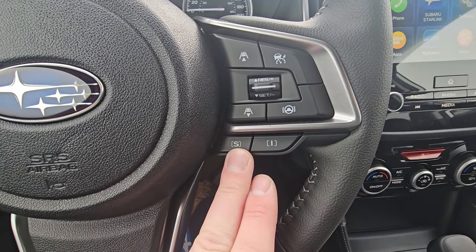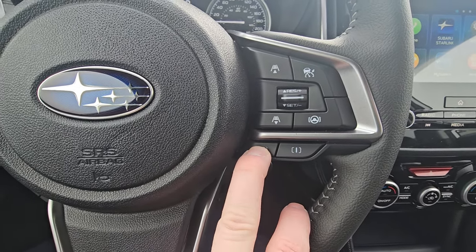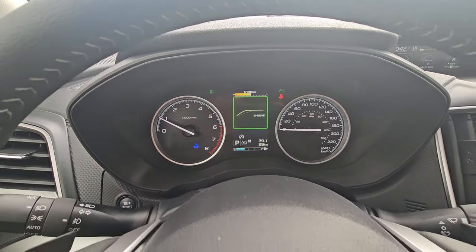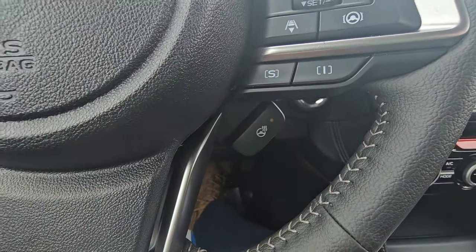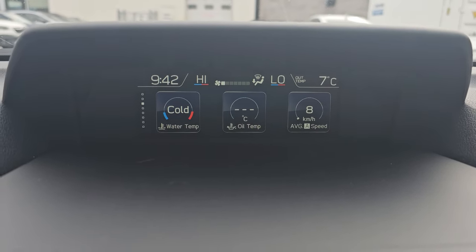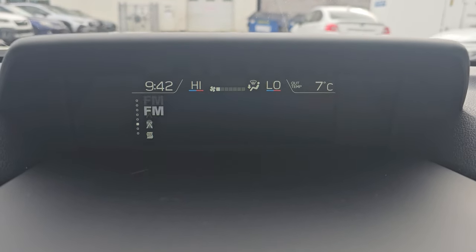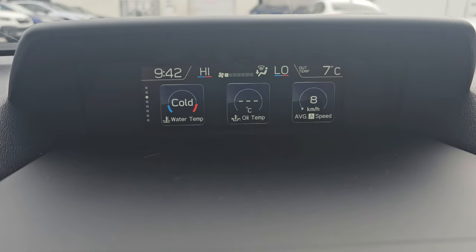We have Sport and Intelligent drive modes. Intelligent is what it defaults to for everyday driving; Sport is a little more aggressive — you'll go faster sooner for more spirited driving. Below that, we have our heated steering wheel — a faint orange light means it is on. There's a small information screen that we can cycle through with the info button on the left-hand side of the steering wheel, giving us different information depending on what we want to look at. It's also where our climate control displays.